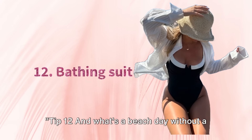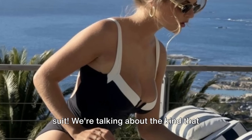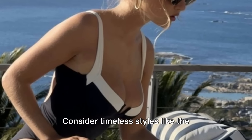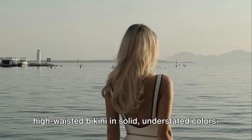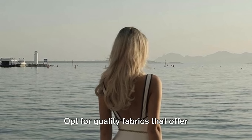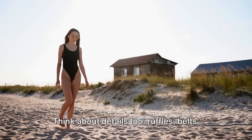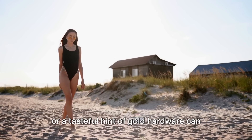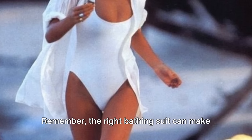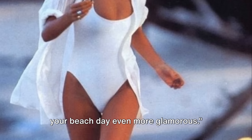Tip 12. And what's a beach day without a bathing suit? But not just any bathing suit — we're talking about the kind that screams sophistication and luxury. Consider timeless styles like a one-piece with a plunging neckline or a high-waisted bikini in solid, understated colors. Opt for quality fabrics that offer comfort and longevity. Think about details too — ruffles, belts, or a tasteful hint of gold hardware can elevate your suit from simple to sublime. The right bathing suit can make your beach day even more glamorous.